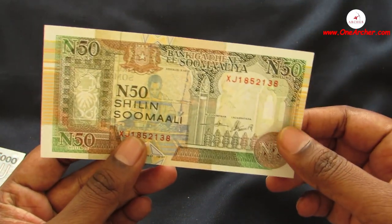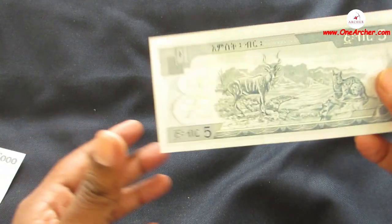The 31st one is 50 New Somali Shillings of Somalia. On the obverse are weavers, and on the reverse is a man, children, and a donkey.